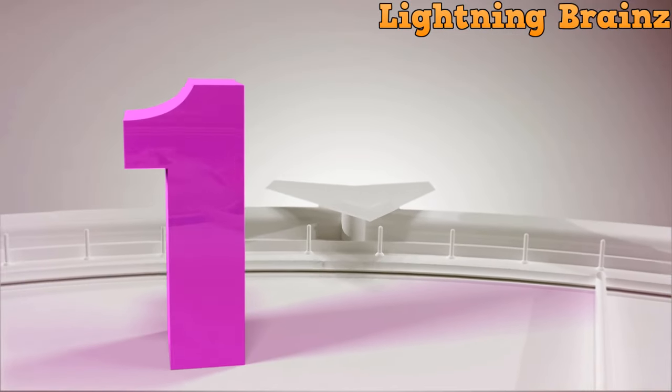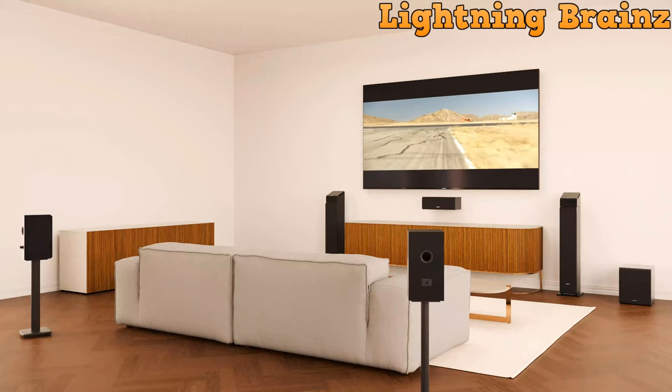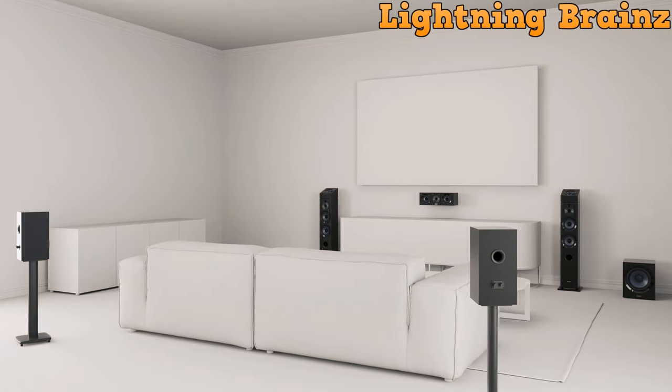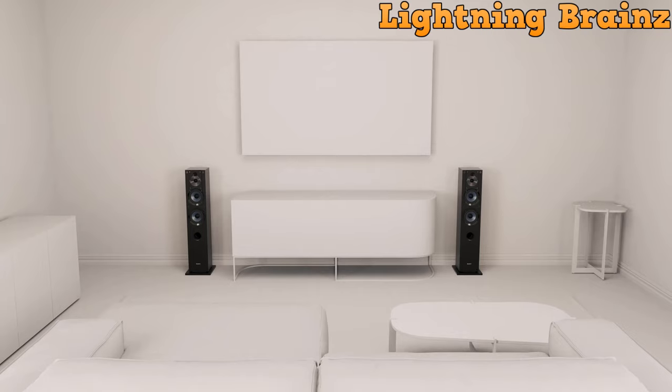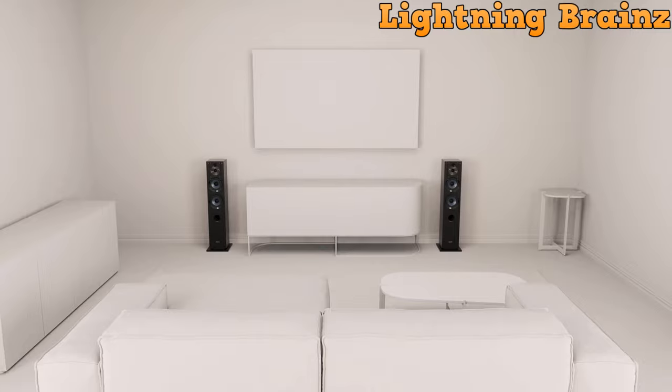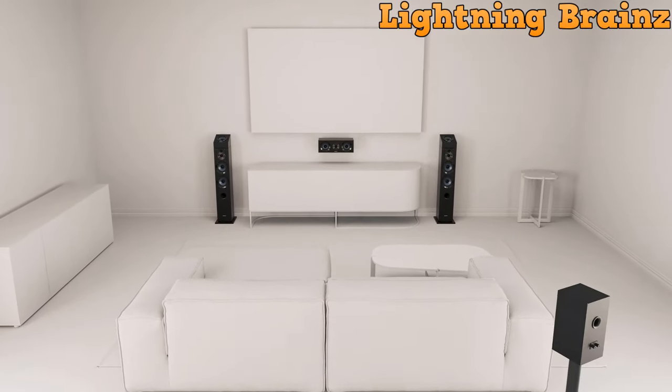Number 1: Sony SS-CS3. The Sony SS-CS3 floor-standing speaker offers an exceptional audio experience, perfect for audiophiles seeking high-quality sound reproduction. With a bass reflex enclosure and a three-way, four-driver speaker system, this speaker delivers a frequency response from 45Hz to 50kHz.